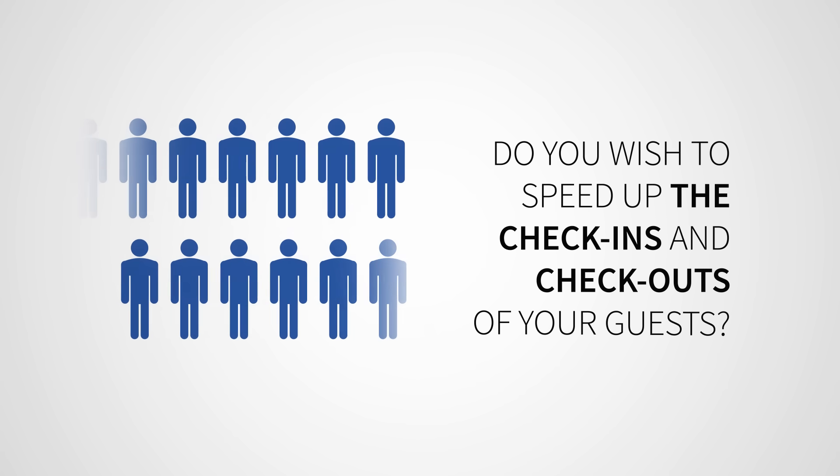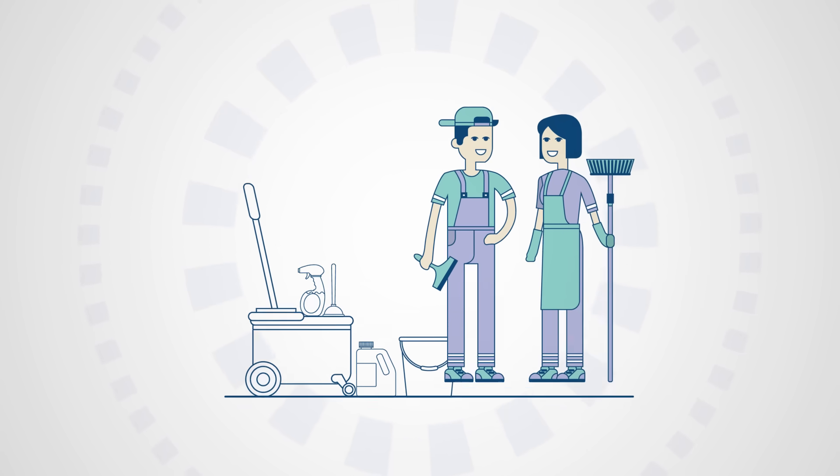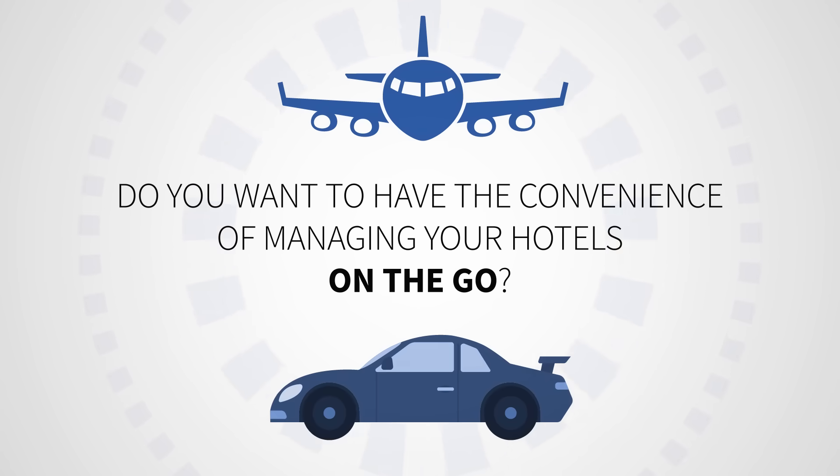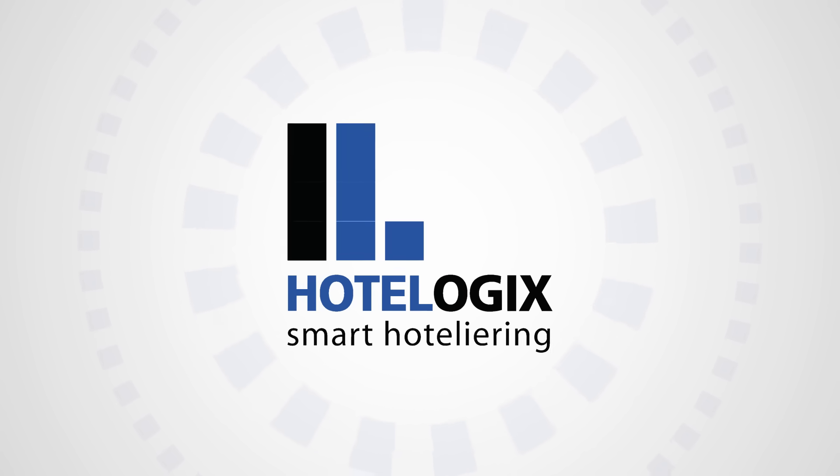Do you wish to speed up the check-ins and check-outs for your guests? Do you wish to ensure faster delivery of your housekeeping services? Do you want to have the convenience of managing your hotels on the go? Yes? Then say hello to the future of mobile hotel management.